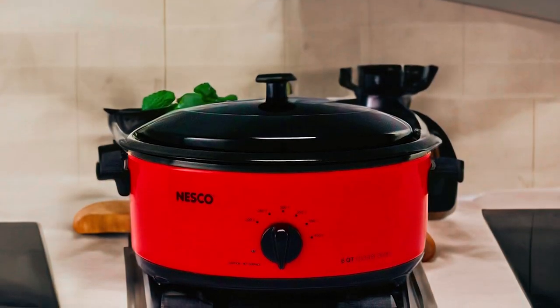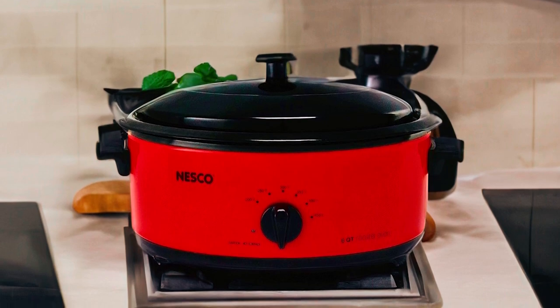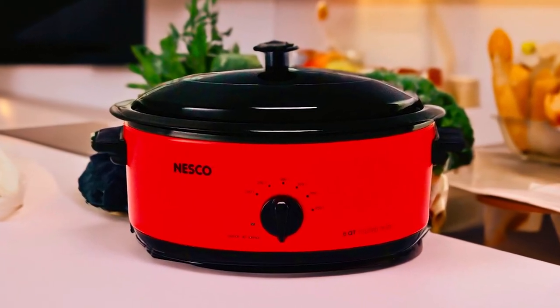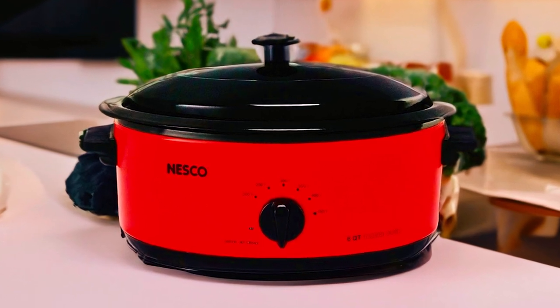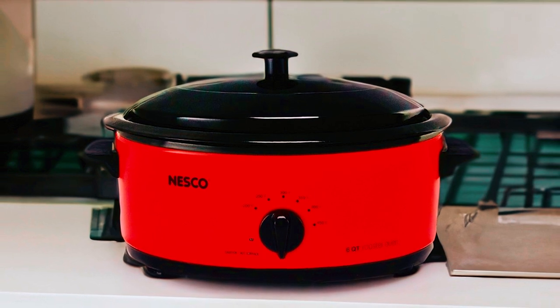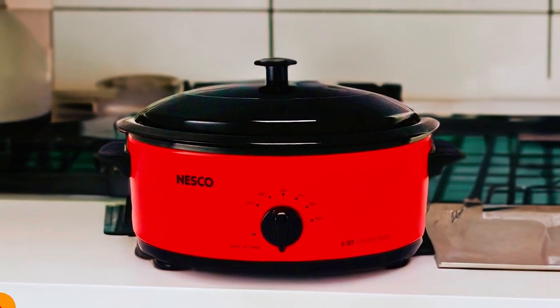It also offers slow cooking and serving capabilities, making it a versatile addition to your kitchen. It also features a porcelain cook well, which not only provides excellent heat retention, but also makes cleaning a breeze. The spacious interior can accommodate up to a 16-pound turkey, making it perfect for large family gatherings or holiday meals.